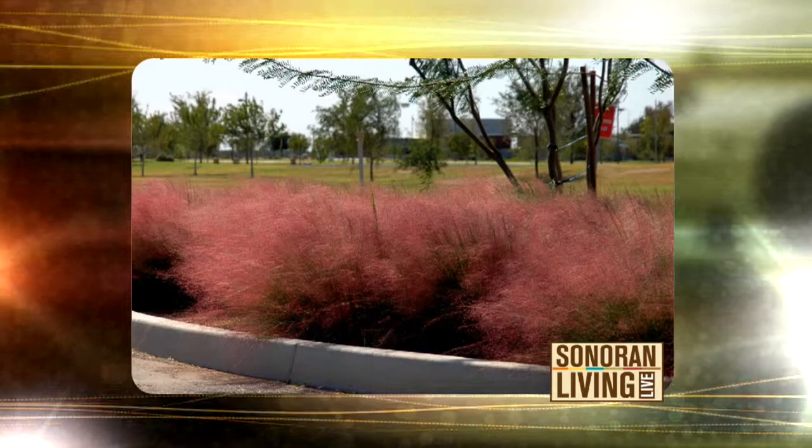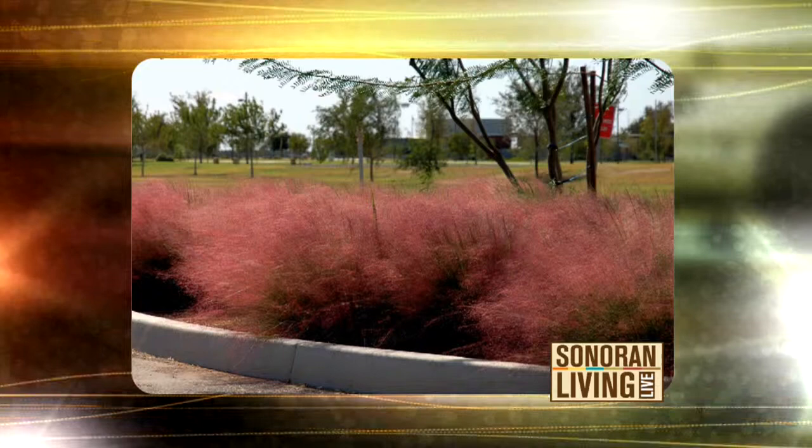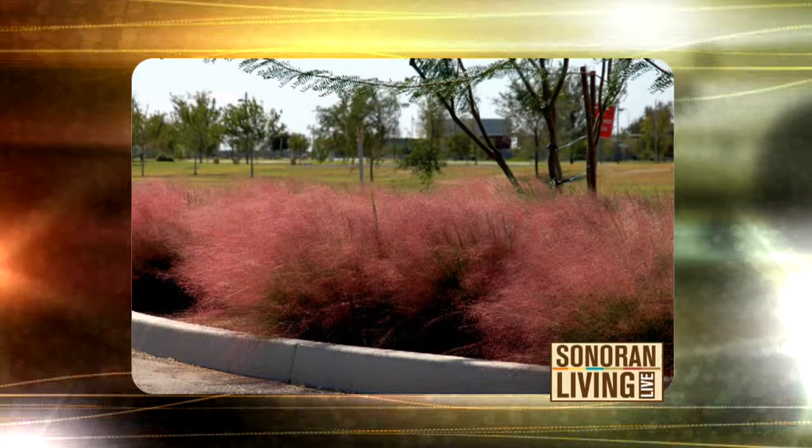The Regal Mist is an ornamental grass — very popular. It produces these beautiful burgundy plumes in the fall. You cut them back in winter and then you have nice green grass the rest of the year. It looks very low maintenance, and it is.